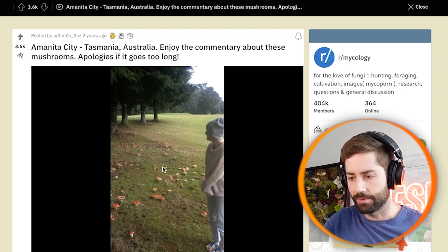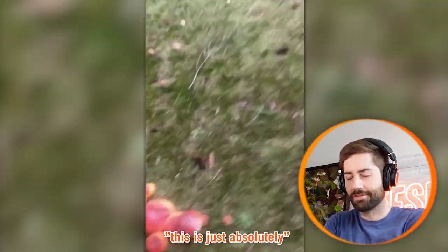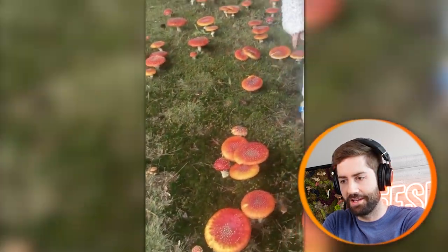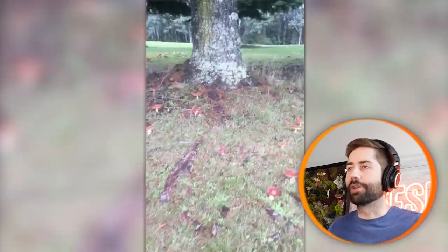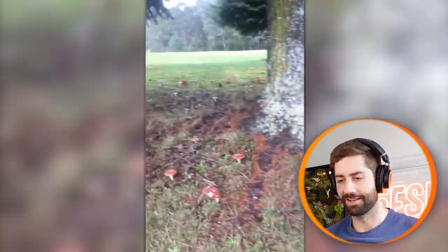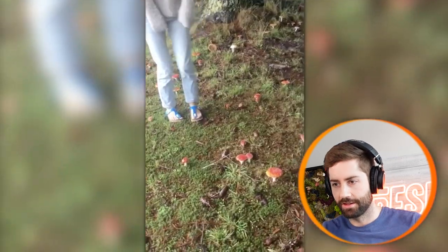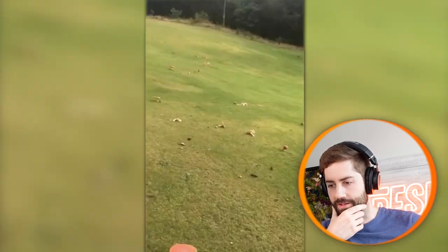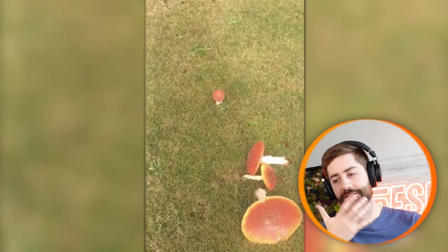Wow, there must be gnomes or something around here — this is just absolutely insane. Look at that — Amanitas are absolutely incredible. Look at how many there are! This is insane. They go as far as the eye can see, all different sizes. Oh man, look at the size of this one — that's pretty awesome.